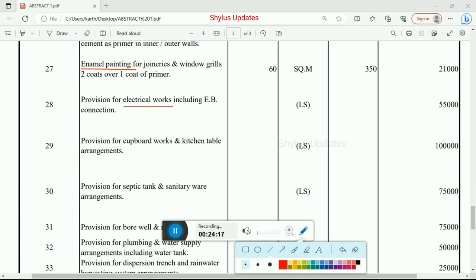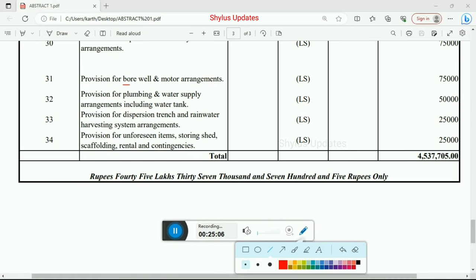Provision for electrical works including EB connection — total amount Rs. 55,000. Provision for cupboard works and kitchen table arrangements — total amount Rs. 1,00,000. Provision for septic tank and sanitary ware arrangements — total amount Rs. 75,000. Provision for borewell and motor arrangements — total amount Rs. 75,000. Provision for plumbing and water supply arrangements including water tank — total amount Rs. 50,000.